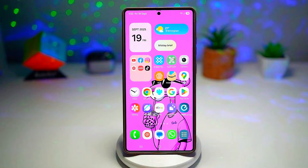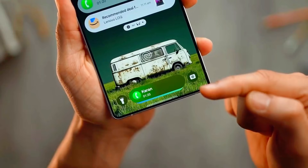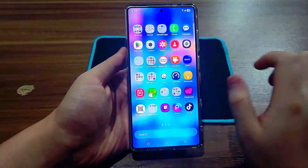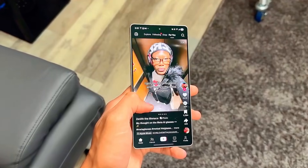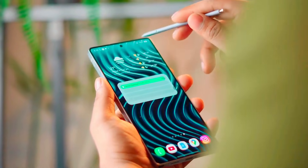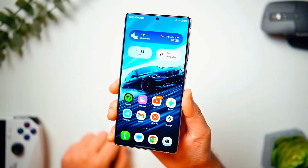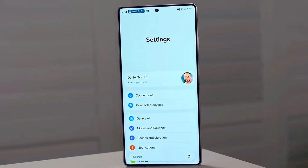Get ready, because what I'm about to tell you about Samsung One UI 8.5 Beta might just change the way you think about your Galaxy phone forever. This update is packed with next-level AI, boosted performance, smarter features, and a surprise at the end you don't want to miss. Imagine waking up, unlocking your phone, and instantly feeling like your device has leveled up overnight. That's exactly the experience Samsung One UI 8.5 Beta is aiming to deliver, and today I'm breaking down every major improvement that's coming.